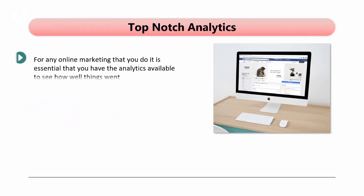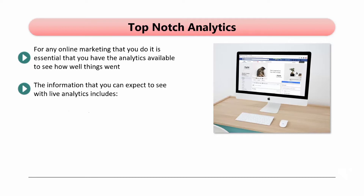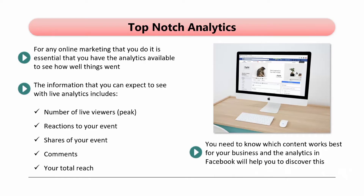Top-Notch Analytics. For any online marketing that you do, it is essential that you have the analytics available to see how well things went. When you use Facebook Live for your events, you will have access to very well-developed analytics — both comprehensive video analytics and live analytics. The information you can expect to see with live analytics includes number of live viewers, peak, reactions to your event, shares, comments, and your total reach. You need to know which content works best for your business, and the analytics in Facebook will help you to discover this. When you have a few Facebook Live events under your belt, you will be able to see which events your audience responded the best to and make more of those types of presentations.